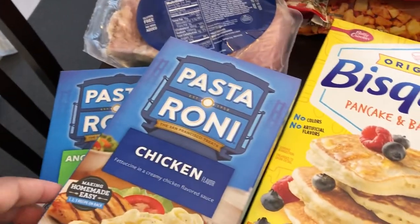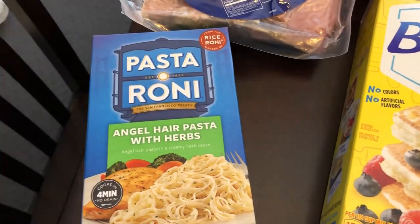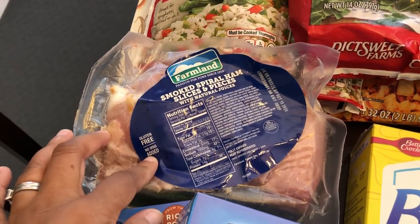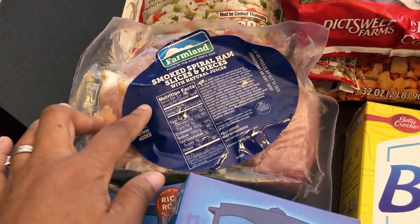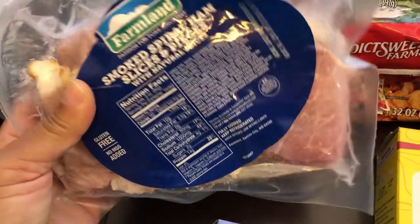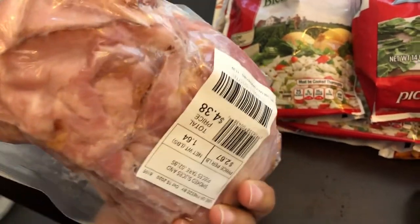I grabbed a couple of boxes of Pastoroni — I got chicken and angel hair. I also have a couple of recipes coming up that call for some ham pieces, so I grabbed this. I haven't tried it before, but I liked that it was slices and pieces, not just a ham steak. It looked pretty good and it was $4.38.